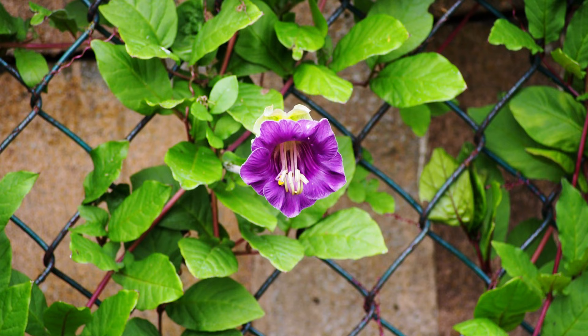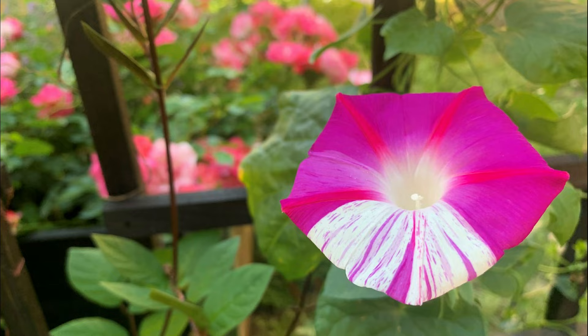Number 14: Cup and Saucer Vine. The plant is named this way because its flowers resemble a cup and leaves look like saucers. It's a fast-growing specimen that's also relatively easy to maintain.